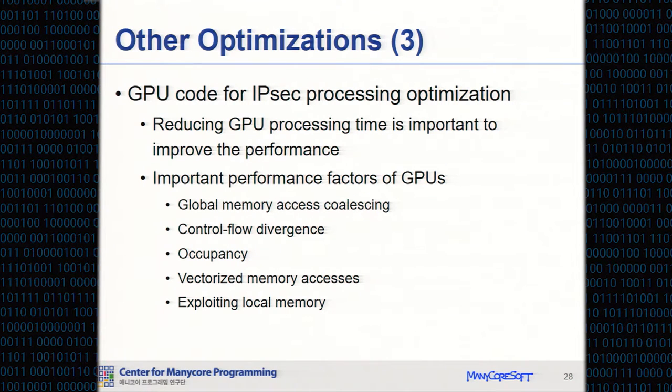Assuming packet I/O is fast enough, GPU execution time determines the performance of the IPsec gateway. So we optimize the GPU code as much as possible, considering important GPU performance factors such as global memory access coalescing, control flow divergence, occupancy, vectorizing access to global memory, and exploiting local memory.